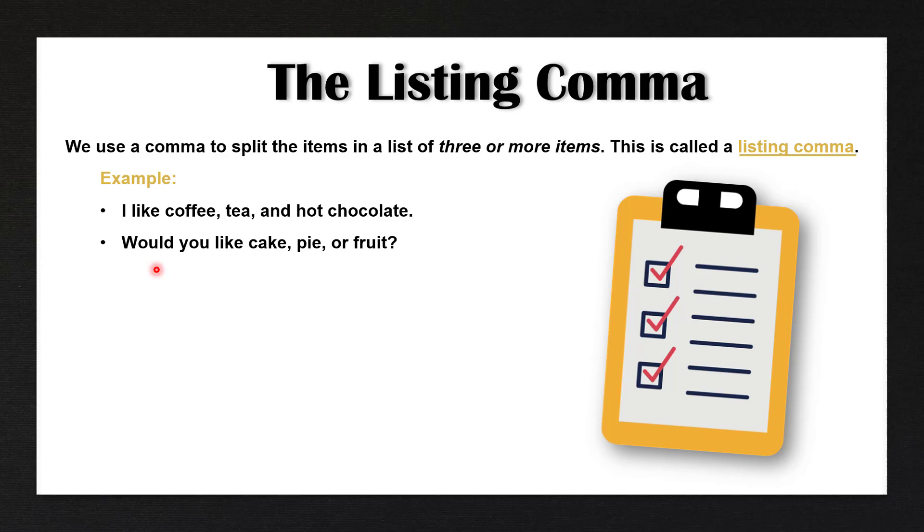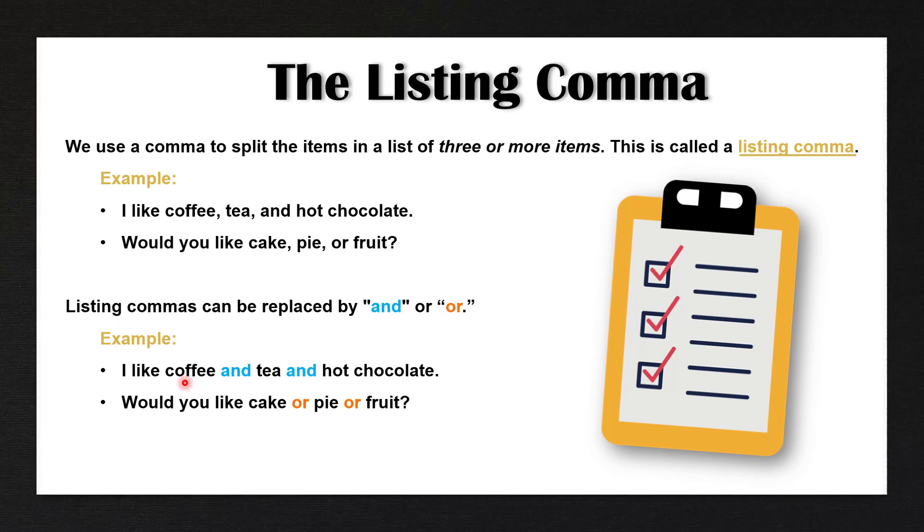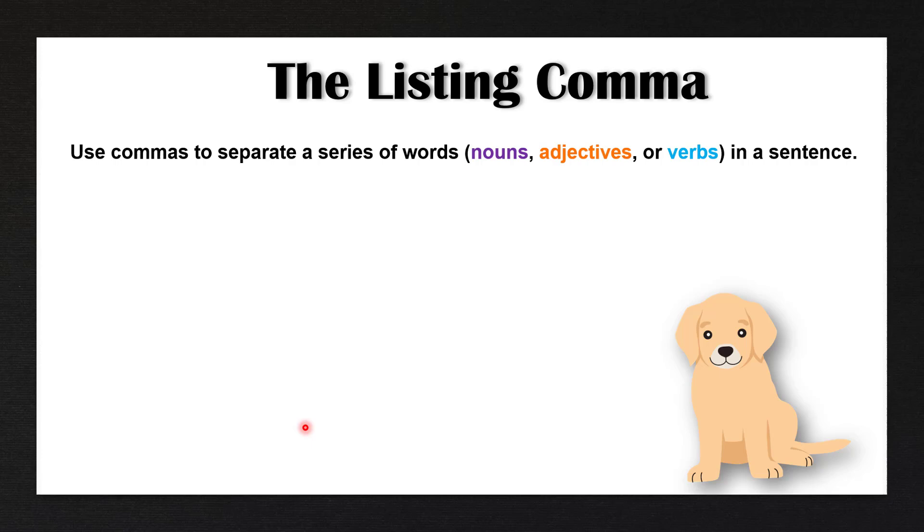The second example: would you like cake, pie, or fruit? In all of these examples we use a comma after each item in the list because it's a list of three or more items. Listing commas can be replaced by AND or OR. For example, 'I like coffee and tea and hot chocolate' — instead of saying AND twice, we use a comma. 'Would you like cake or pie or fruit?' — instead of using OR twice, we use a comma.